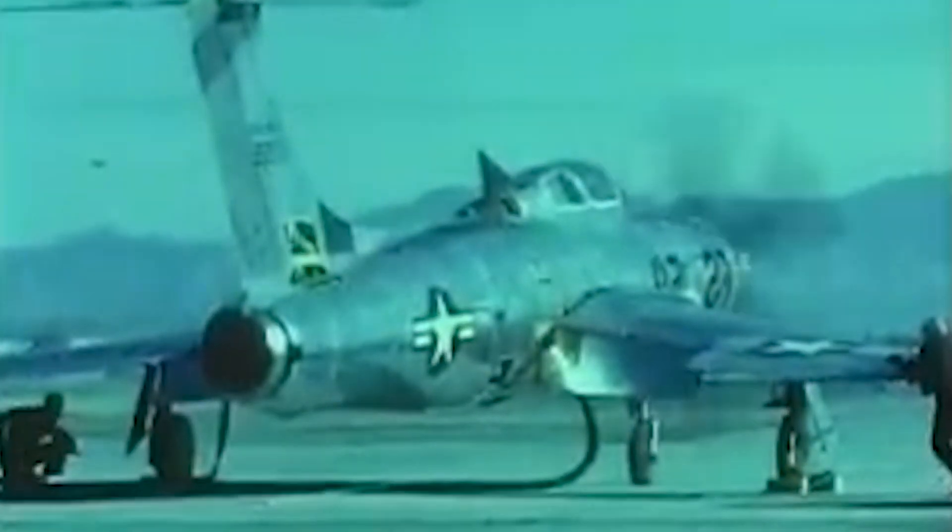The Republic XF-84H Thunderscreech — this thing is weirder than a one-legged man in a butt-kicking competition because it's essentially an aircraft built with a supersonic propeller on the front. We're going to talk about the design of this bad boy, why it even existed, and stay to the very end of the video to see how the program turned out. It's wild.